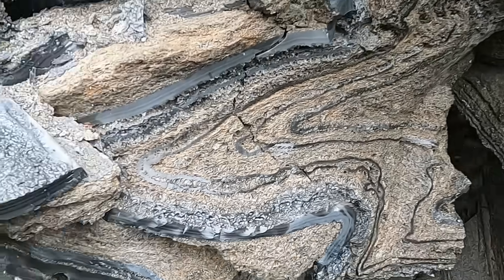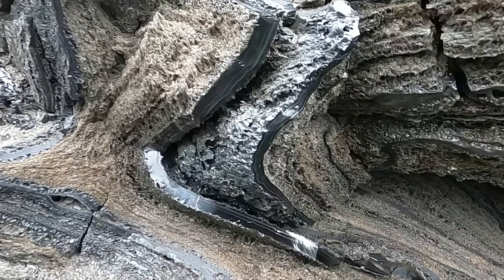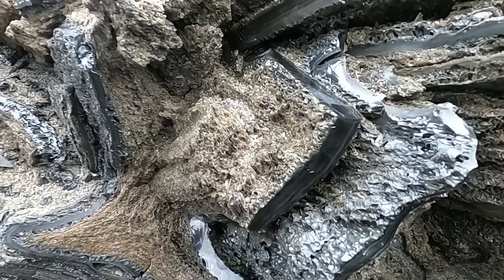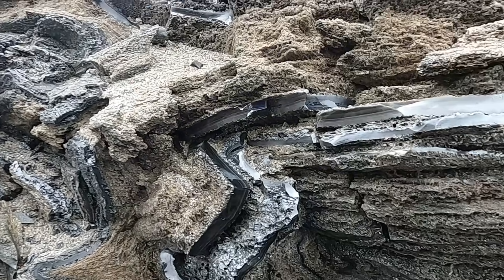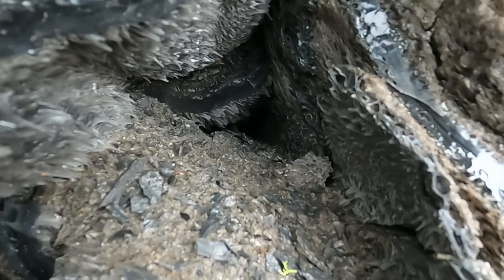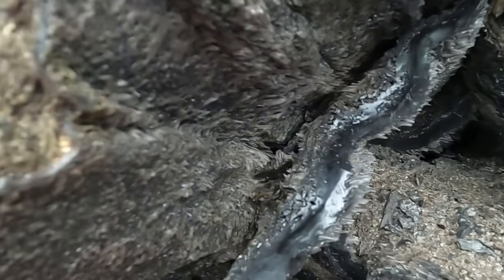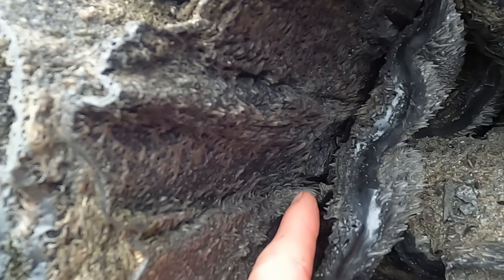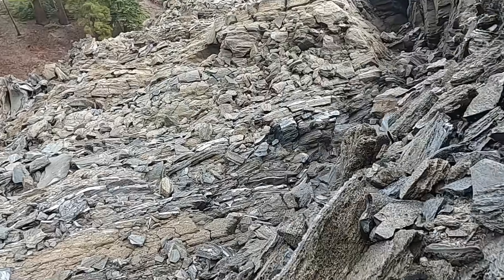There are even places where the pumice gets stretched and becomes almost needle-like in consistency. You might be able to see that back in this hole, or right here on this underside — the gas bubbles have been stretched so much that they're forming little needles.